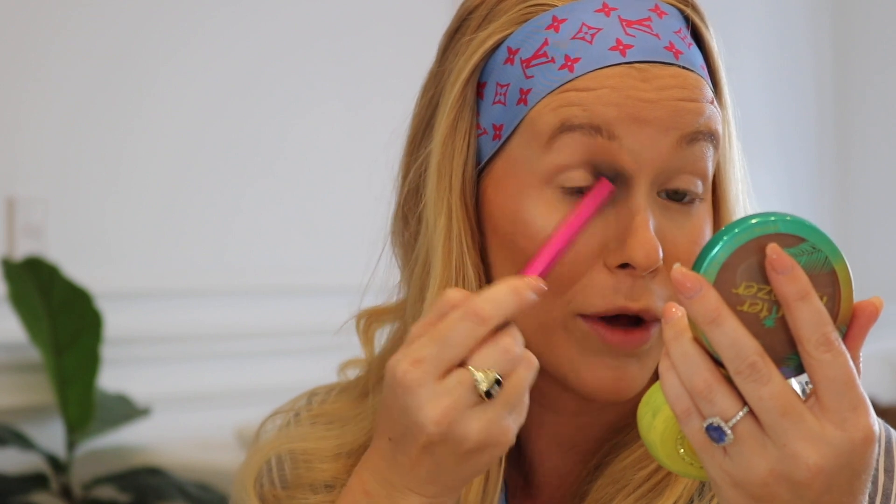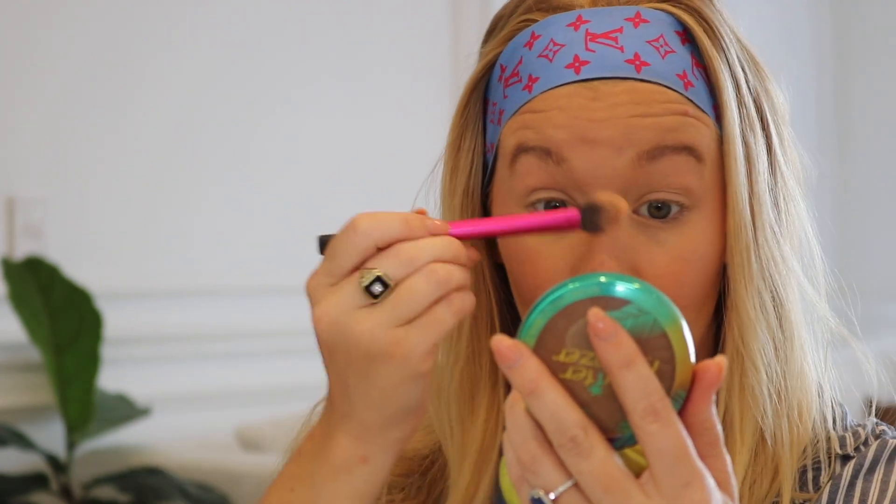Now for highlighter — this is one I've used on my channel before. It's the Wet n Wild Mega Glow Highlighting Powder in the color Precious Petals. I always use a Real Techniques setting brush so I can get a really controlled highlight right up around the brow bone. This is the perfect kind of everyday makeup — it really doesn't take long. Once you get used to it, you could do it in about five minutes.